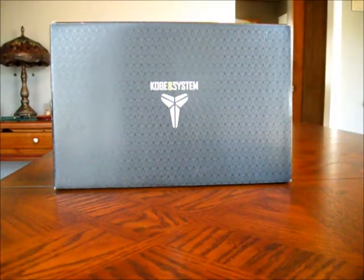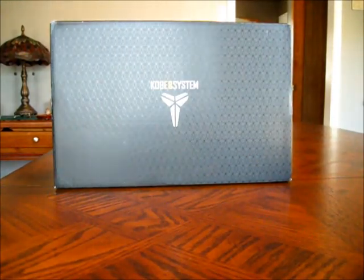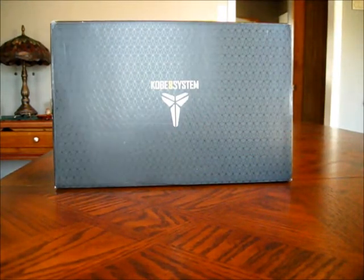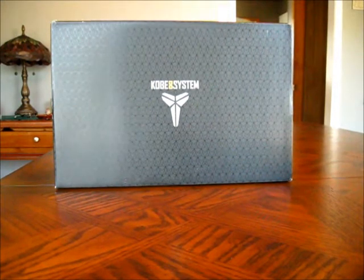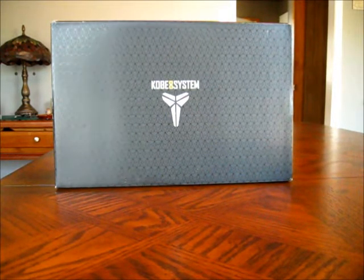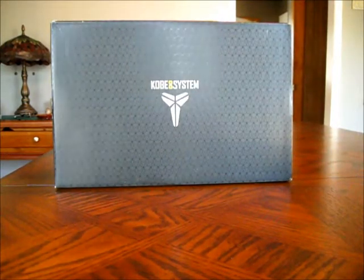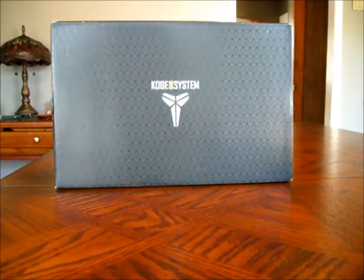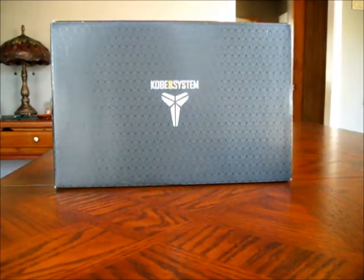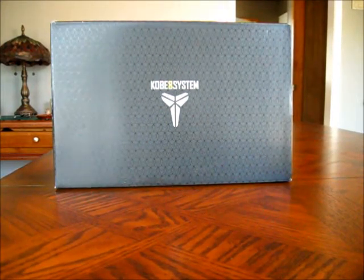YouTube, what's good, it's your man Cloudy Poker Chips back at you with another look at a fresh pair of kicks. Today I'm bringing you guys a pretty special Kobe 8 System. This shoe, the silhouette — it is my favorite shoe of this year, pretty much hands down, as far as wearability, performance, style.